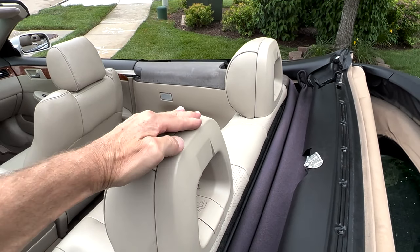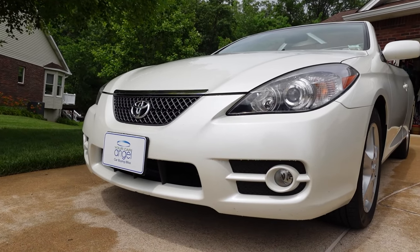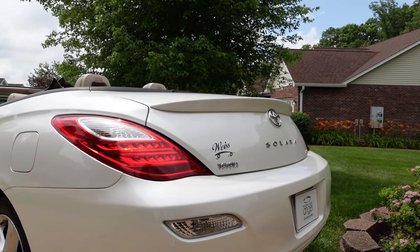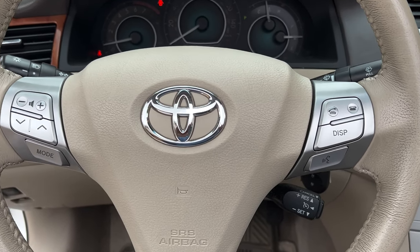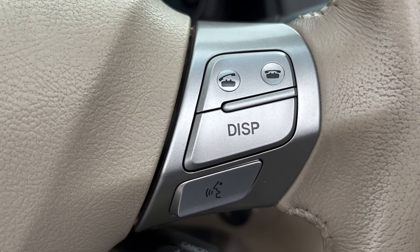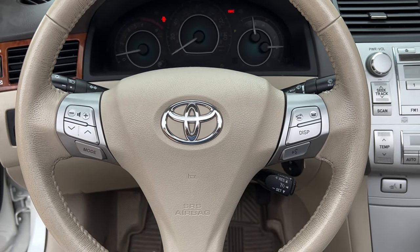In 2005 there was a mid-cycle refresh. It came with a redesigned front fascia and a new rear bumper with integrated backup lights. Most of the changes came on the interior, with a restyled gauge cluster, Bluetooth with an auxiliary port, a revised shifter, and a newly styled steering wheel.